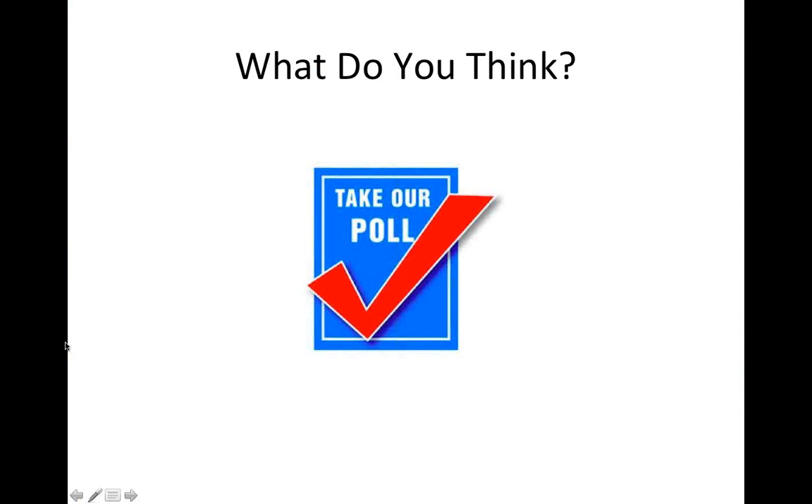I'm wondering what you all would say is the hardest part of close reading — there's a poll for you.